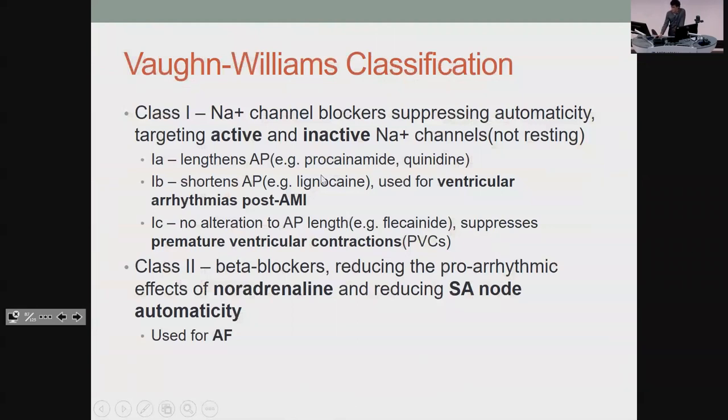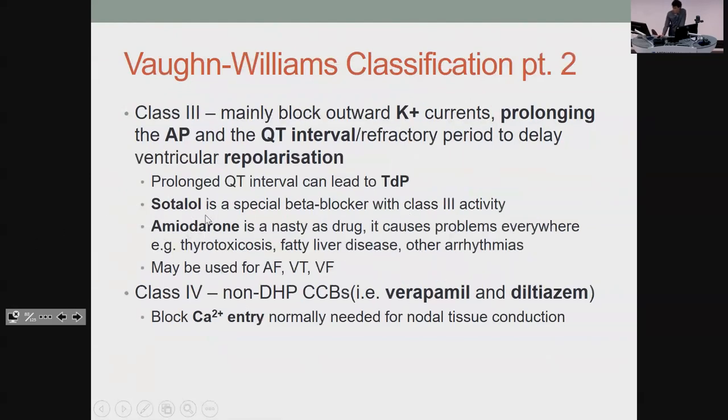There are four main classes of antiarrhythmics. Class I: sodium channel blockers. Class II: beta blockers — we've already talked about those; used for AF because they reduce automaticity, meaning how ready the SA node is to fire on its own. Class III: you only really need to know sotalol and amiodarone. Amiodarone is notorious — if you can think of a side effect, you can pretty much get it from amiodarone — but it's used for nasty arrhythmias like AF, VF, or VT. Class IV: calcium channel blockers, which reduce how ready the heart is to go nuts by limiting calcium entry for conduction.